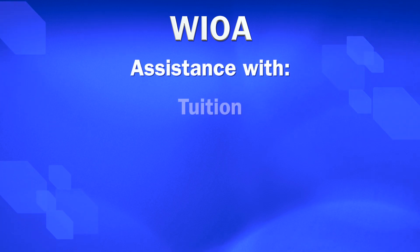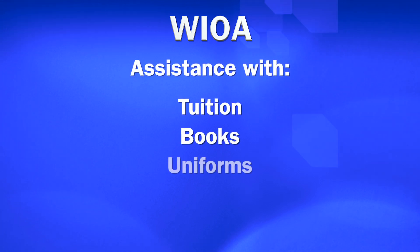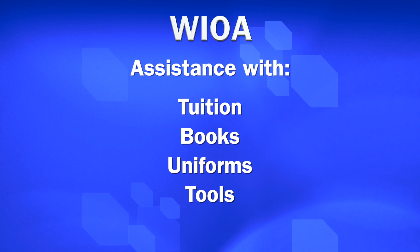Students will receive assistance with tuition, books, uniforms, and tools, as well as a daily supportive service allowance to assist them with the cost of coming back and forth to school.